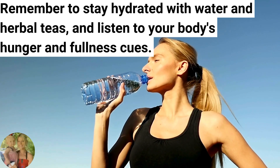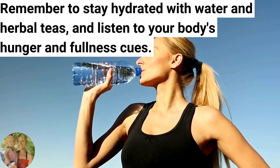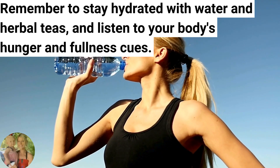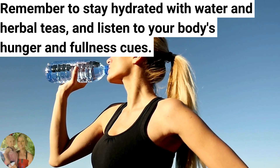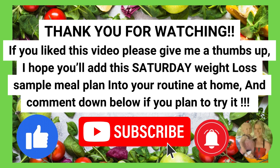And remember, it's so important to stay hydrated with water and herbal teas, and to always listen to your body's hunger and fullness cues. Thank you for watching. If you liked this video, please give me a thumbs up. I hope you'll add the Saturday weight loss sample meal plan into your routine at home. Comment down below if you plan to try it — let me know where you're at on your weight loss journey. I would love to hear from you.